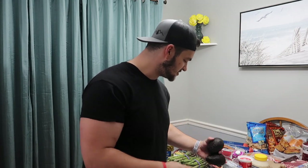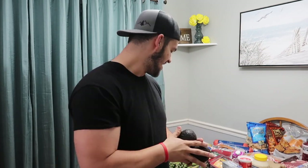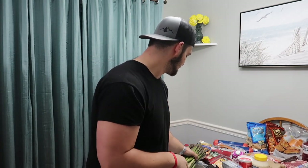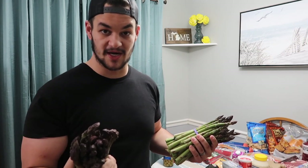Moving on to other vegetables — we always get avocados, a great healthy source of fat. If you're on the ketogenic diet, these are a necessity. Next is asparagus. Due to Memorial weekend coming up, these were on sale for $1.99 a pound, so we picked up two big bunches. I love fresh asparagus — it's a great way to implement some different types of vegetables into the ketogenic diet.